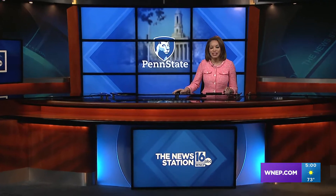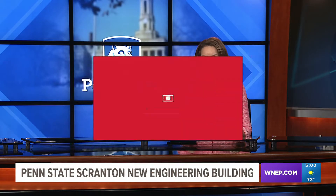Good afternoon to you and thanks for joining us. I'm Lisa Washington. Penn State Scranton debuted its new engineering building that will offer students a four-year mechanical engineering program. Newswatch 16's Courtney Harrison says this may benefit area companies looking to hire engineers. Courtney joins us live from the campus in Dunmore.